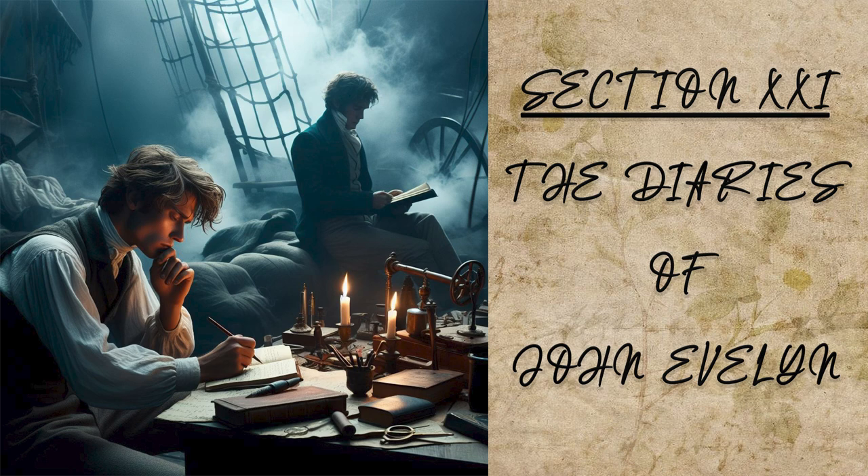At our return to Venice, we met several gondolas full of Venetian ladies, who come thus far in fine weather, to take the air with music and other refreshments. Besides that, Murano is itself a very nobly built town, and has diverse noblemen's palaces in it, and handsome gardens. In coming back, we saw the islands of St. Christopher and St. Michael, the last of which is a church enriched and encrusted with marbles and other architectonic ornaments, which the monks very courteously showed us.